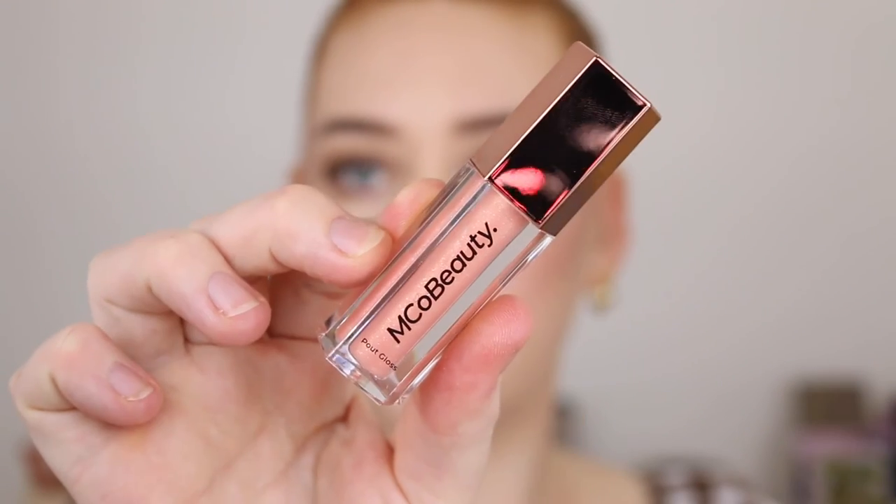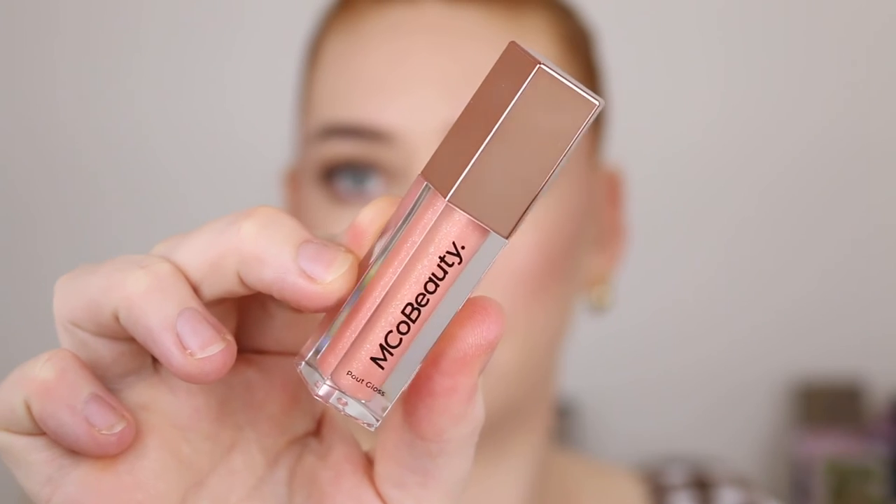For lips I've got the Pout Gloss in the shade Tickle. This says it delivers a fuller pout, instant shine and it's long wearing. I think we can all tell this is giving us Fenty vibes with the packaging. I'm going in with a Rimmel lip liner first. Oh my god, look how glossy that is — what a beautiful shine! The formula feels quite thick but in a good way. It feels really hydrating and nourishing and I think that shine is definitely going to stick around.